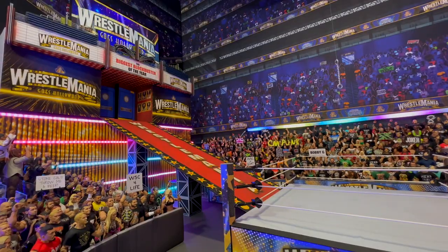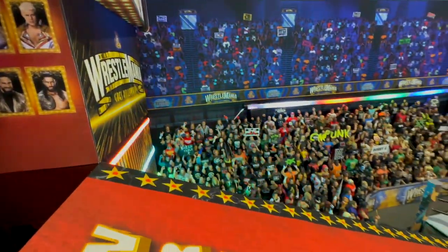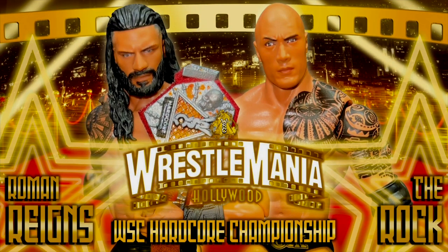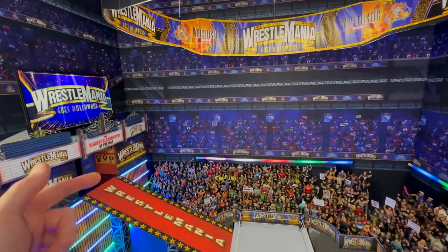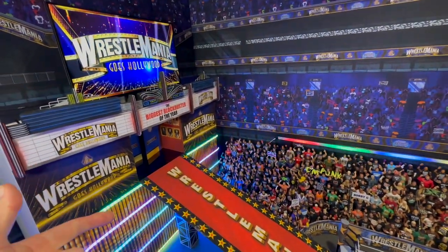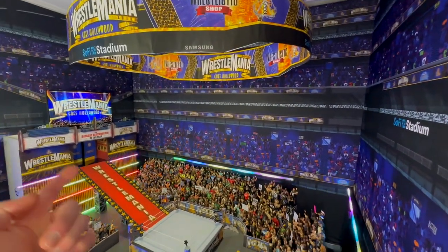You're going to get each match individually along the way, and then the full show at the end. The first match announced right now — opening the show — is for the WSC Hardcore Championship: Roman Reigns defending the title against The Rock. Starting off with a bang! Stay tuned for the video. Thank you guys for watching — smash the like button for all the effort put into this Wrestlemania arena, subscribe if you haven't already, comment below what you think, and I'll see you on the next video.